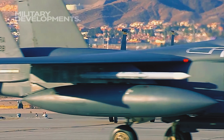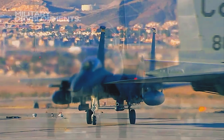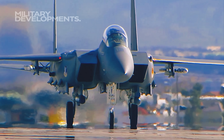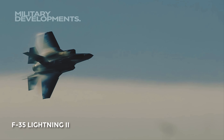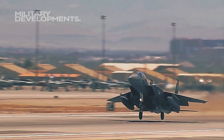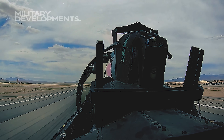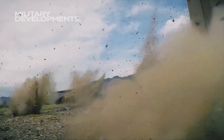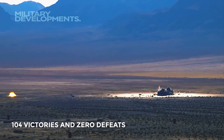The US Air Force recently acquired the latest Boeing F-15s, sparking questions about the necessity of repurchasing an older model while possessing advanced fighters like the F-22 Raptor and F-35 Lightning II. Despite its 1976 inception, the F-15 Eagle remains in service, continuously improved and modified, proving its effectiveness in air combat with 104 victories and zero defeats.